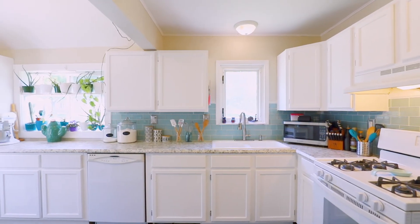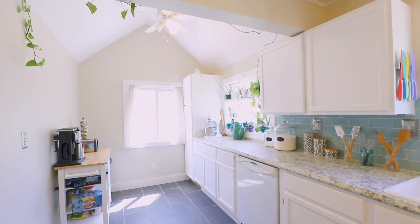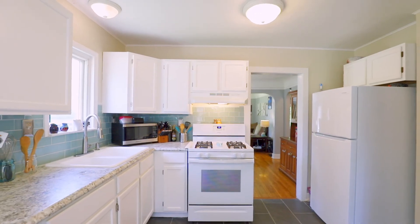Built in 1940, this home boasts original hardwood floors and crown molding, yet features an updated kitchen with vaulted ceilings and plenty of natural light.